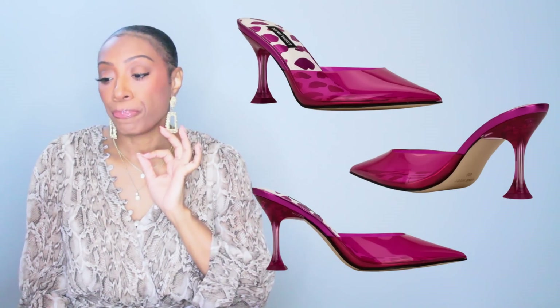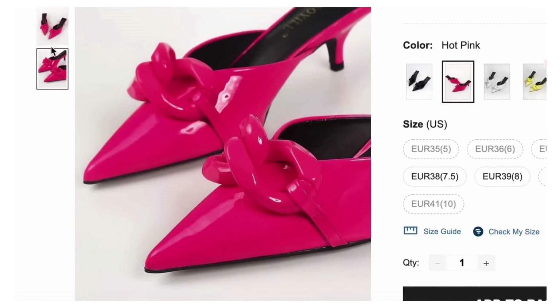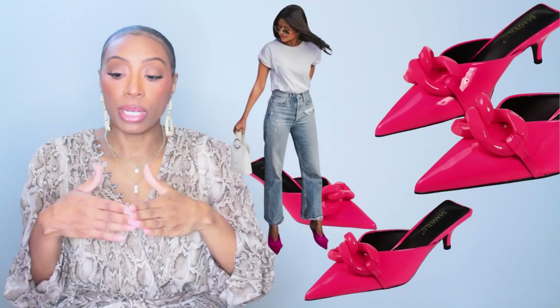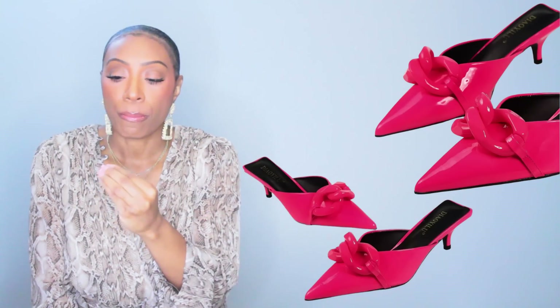It's currently on sale at $44.50, so if you like it I would run over there and pick it up. Option two is from Shein, these are $31, called the Chain Decor Point Toe Heeled Mule Pumps. They come in six different colors — we're obviously looking at the hot pink. These are closer to a dupe from the inspiration photo because they've got the pointed toe, the chain, the hot pink color. Now, they do have that little kitten heel, which I personally can't get with, but these work and if you can pull off a kitten heel — meow.